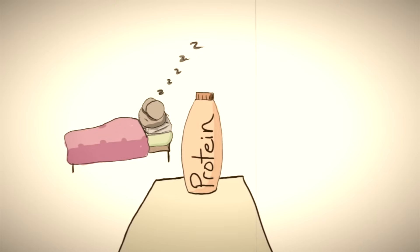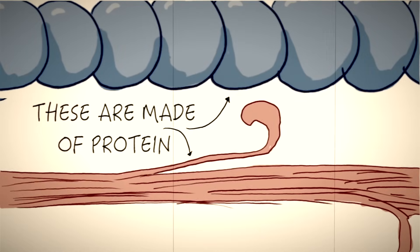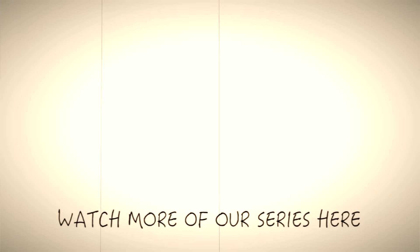The reason everyone says you need protein has everything to do with the basic biology we talked about. Those myofilaments — both the actin and myosin — are just long chains of proteins. If you don't have enough protein in your body, your body won't start rebuilding and growing those filaments. And that's where the real work is done.